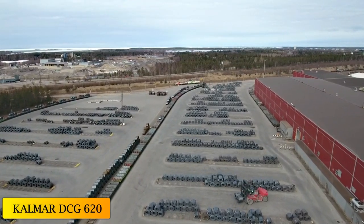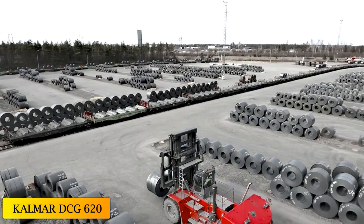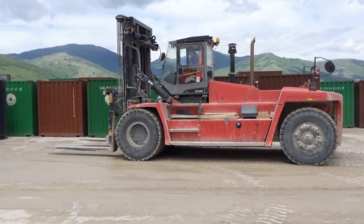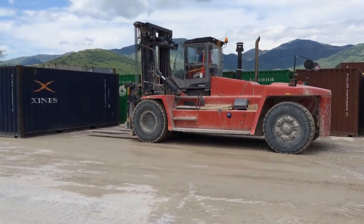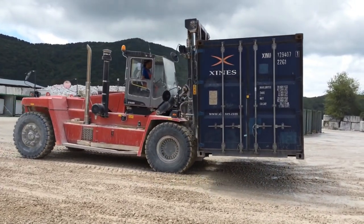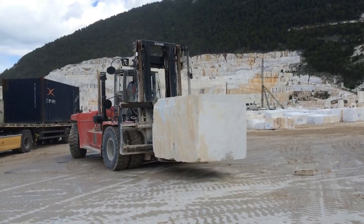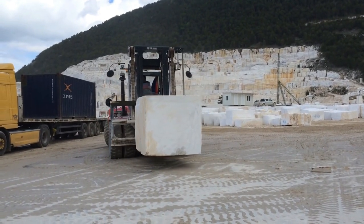And at number 1: the Kalmar DCG-620. Manufactured in Finland, the DCG-620 is a forklift with great power and lifting capacity, designed to perform the heaviest jobs while minimizing fuel consumption. It can be used to transport large pieces of concrete or heavy rolls of steel.